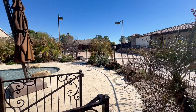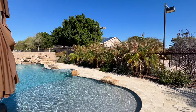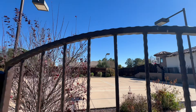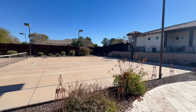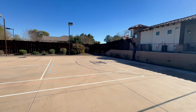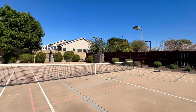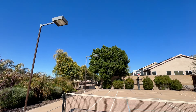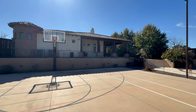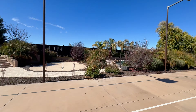This home was definitely my favorite of 2024. Here's your basketball court with lighting. It does not get any better than this.